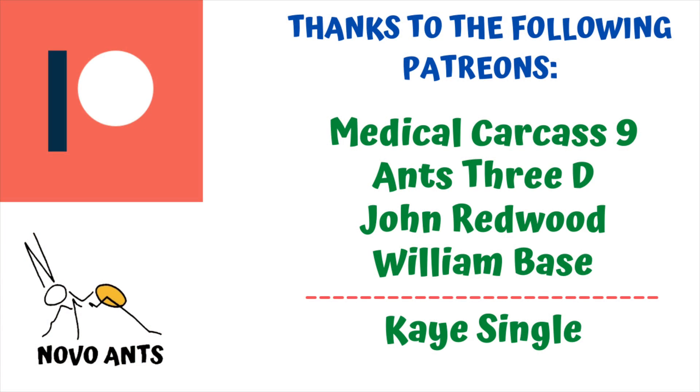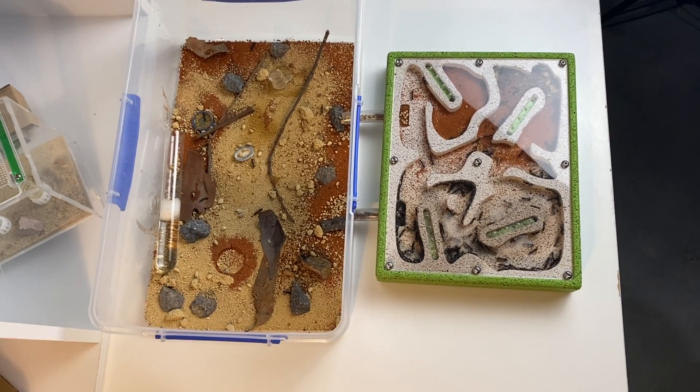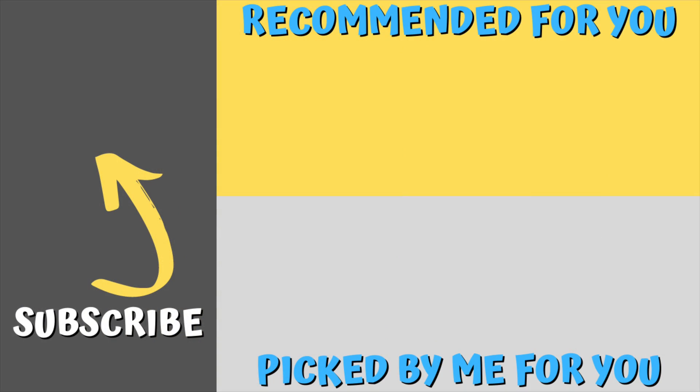I'd like to thank my Patreons for supporting me — thank you to Medical Carcass Nine, Ants3D, John Redwood, William Bass, and my other Patreons as well. Thank you so much for your support, it means a lot and it means I can continue to make these videos. I hope you've enjoyed this brief update on this colony of Mimicia pilaventris — a beautiful species — and I look forward to checking in on them again really soon. If you haven't subscribed to the channel please do so, click that button. There's a video recommended for you by YouTube and one down there I picked for you. Thank you so much and remember, happy ant keeping!